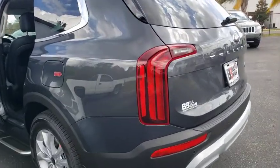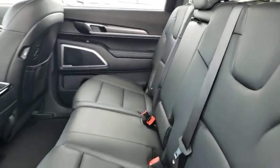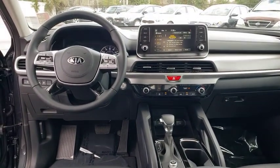Here are some of this vehicle's great options: backup camera, anti-lock braking system, steering wheel audio controls, keyless entry, lane departure warning, remote engine start, traction control, stability control, and Bluetooth.